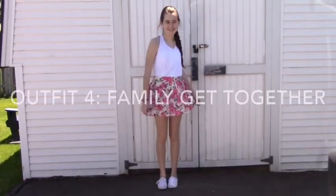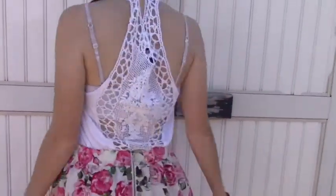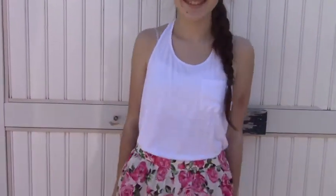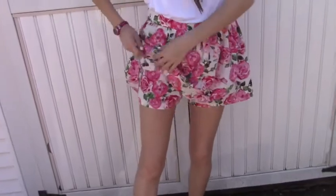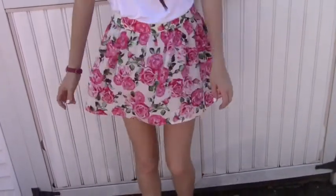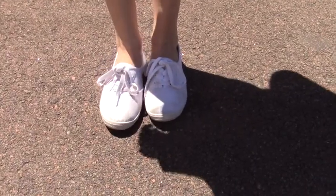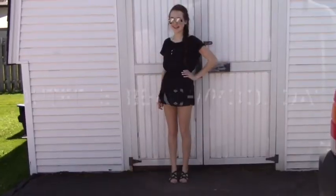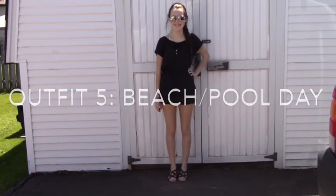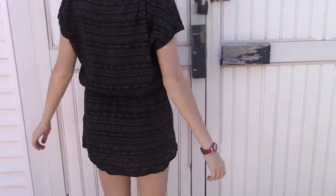Outfit number four is for a family day or family get-together. My white top is from Stitches — I really like the back of it. My floral skirt is from Forever 21, and I'd recommend a skirt that has shorts underneath because you never know what activities you might be doing. For shoes I'm wearing white sneaker-ish shoes that are lighter than sneakers but super comfy.